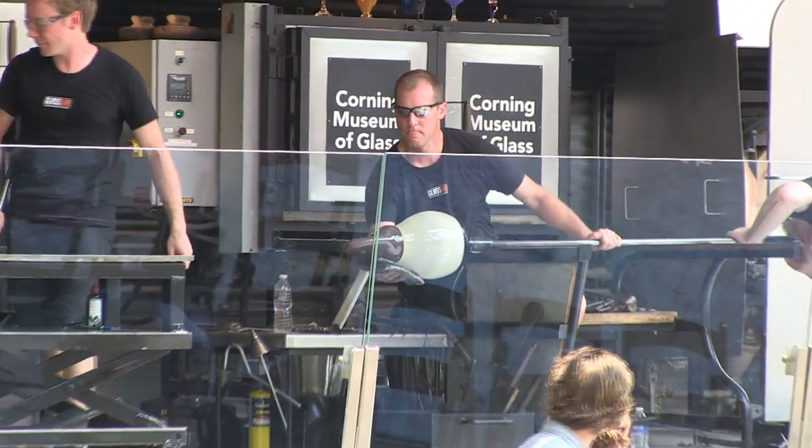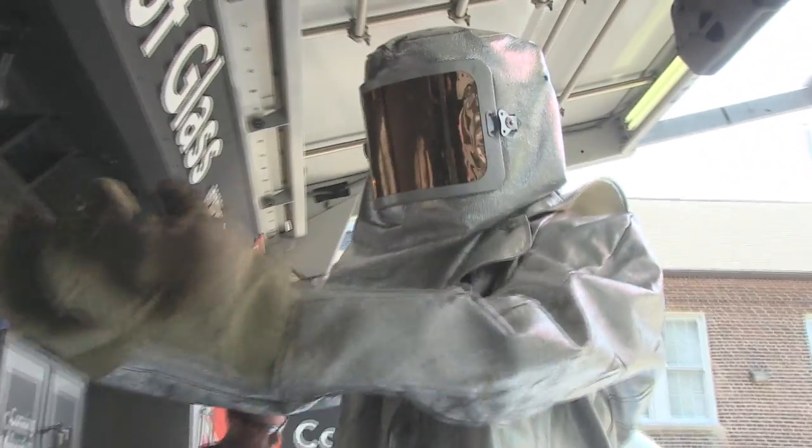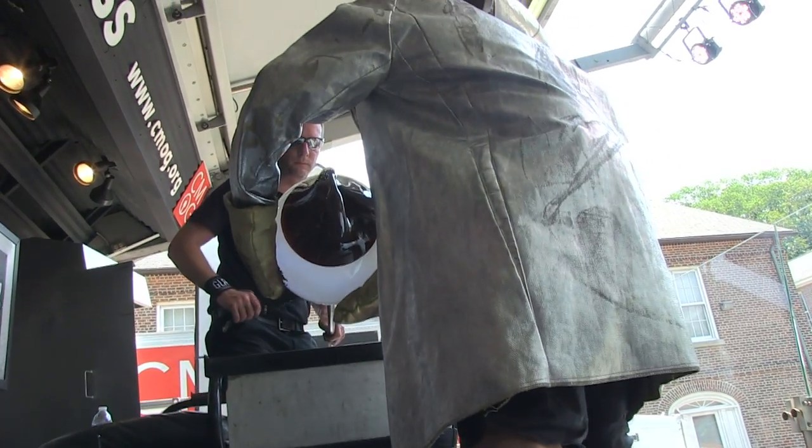Whenever we come somewhere new it's always exciting because it's unexpected. People are going to get off that Brooklyn Ferry, walk by here, and say they've never seen something like that before. Glass blowing is a total performance, and to see people at work like this has always been fascinating from my point of view.